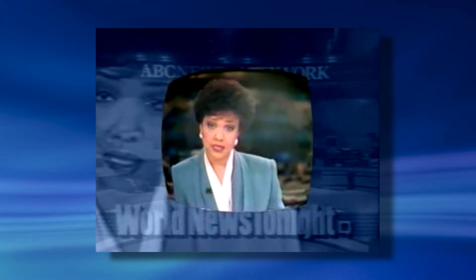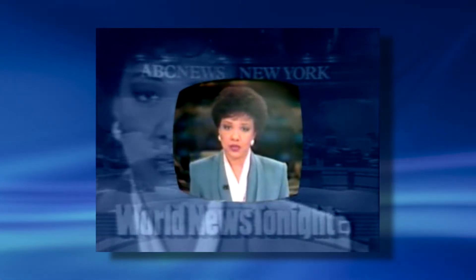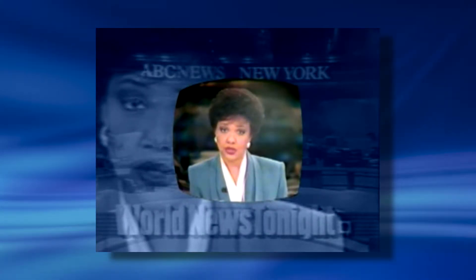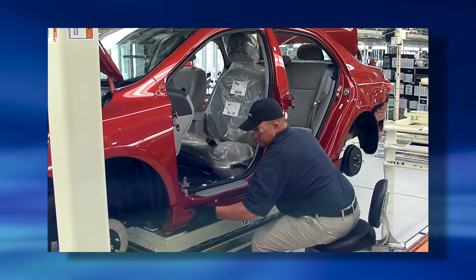A number of American business executives have been doing some soul-searching at home. They're trying to figure out what makes factories so efficient, and they're finding some answers at a unique business school in Englewood, Colorado. Here's ABC's Greg Dobbs. These corporate executives are working on an assembly line because they are learning a whole new way of manufacturing.